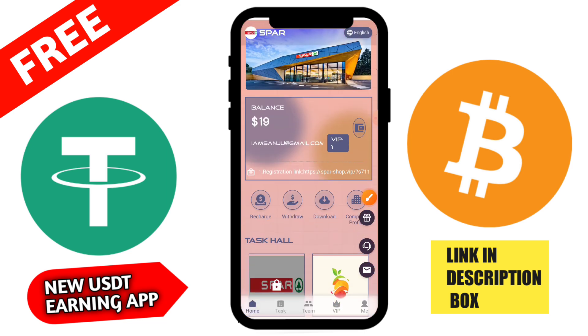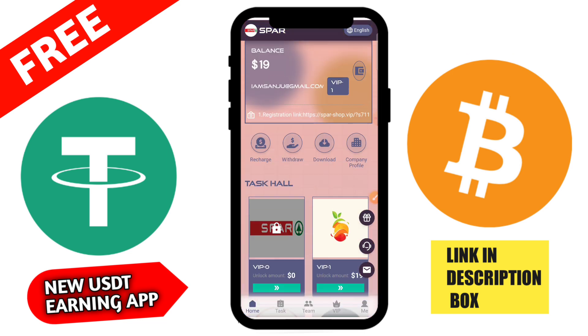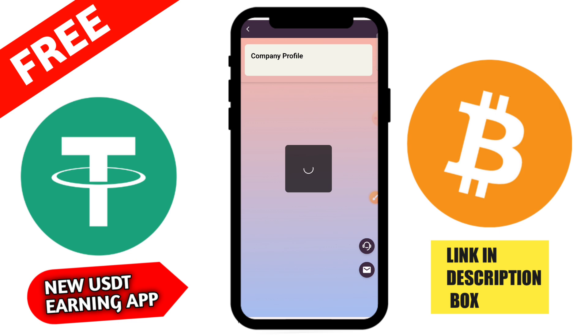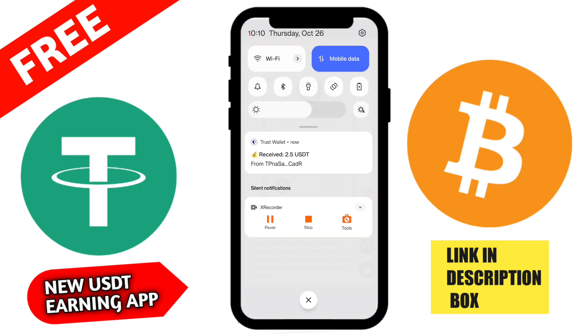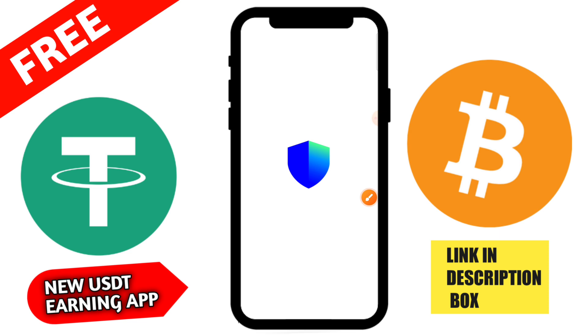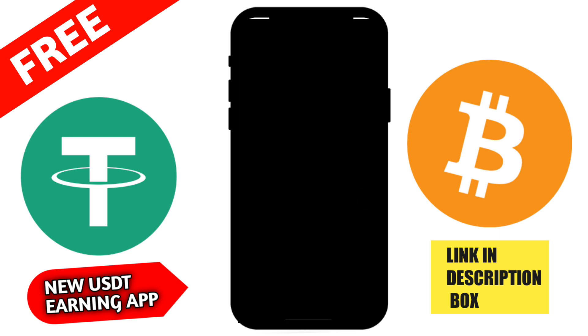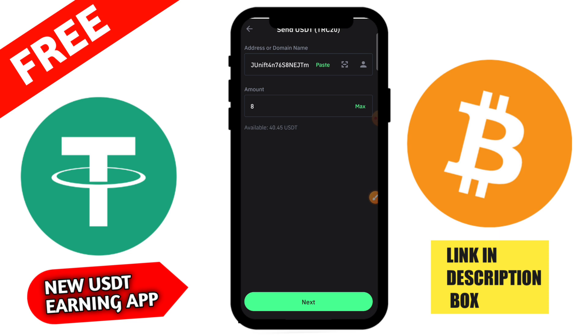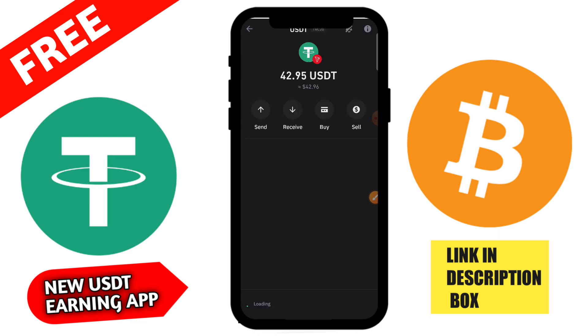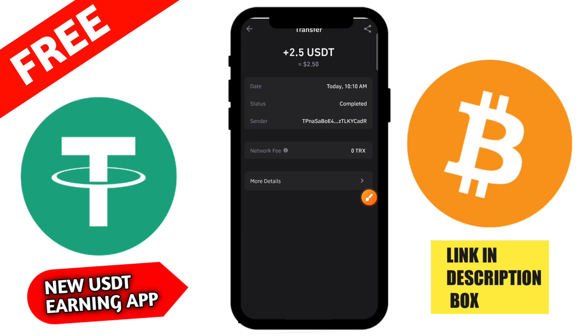Then click the withdrawal section and tap your USDT TRC20 address. Type your amount of 3 USD, enter your security password, then click the confirm button. You can see that the withdrawal is successfully processed on this application.